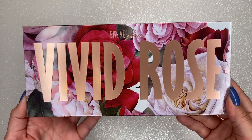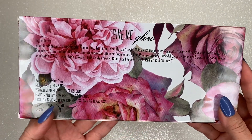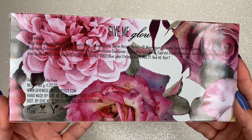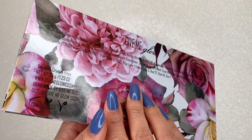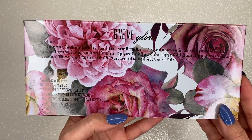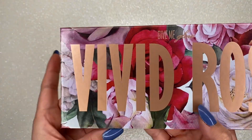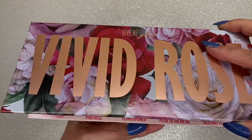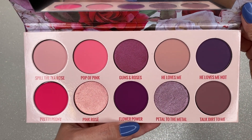This is what the outer packaging looks like — you have the name of the palette on the front, and on the back you have your ingredient list. It's listed as a vegan and cruelty-free brand, handmade by Give Me Glow Cosmetics, with a 12-month shelf life and the cruelty-free bunny on there. The total product is 35 grams. The palette itself has the exact same finish as the outer packaging.